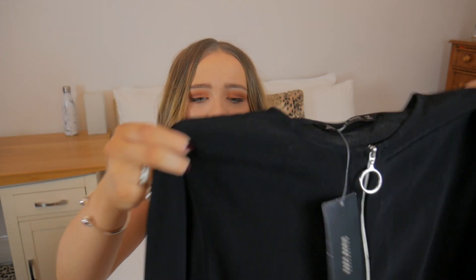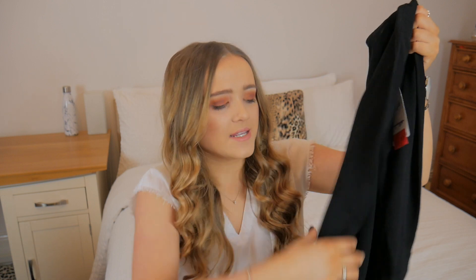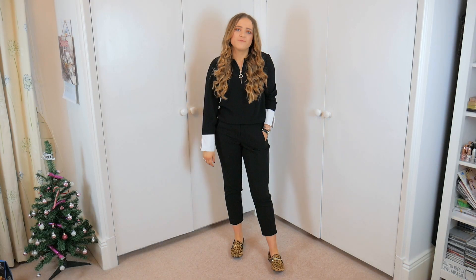The next couple of things from Zara were bought with workwear in mind, because I'm starting a new job in the summer. I'm getting bits in the sales at a better price so I don't have to go out and get a full new wardrobe when the time comes. The first one is this black blouse with lovely white cuffs in a shirt material - super smart. It also has a ring pull detail which I think is quite on trend but still professional. It was £17.99 reduced from £25.99, in a size small.